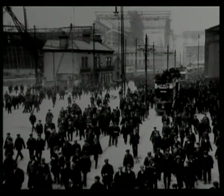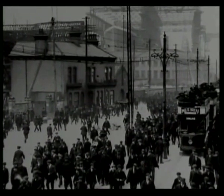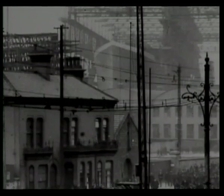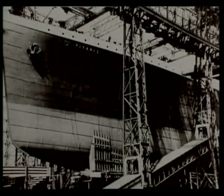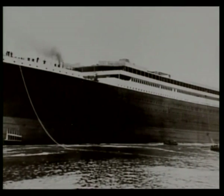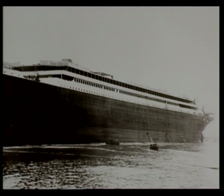Titanic was the pride of Belfast, Northern Ireland, towering over the city where she was built. She was nearly 175 feet tall and 900 feet long. In her day, she was the largest moving object ever built.